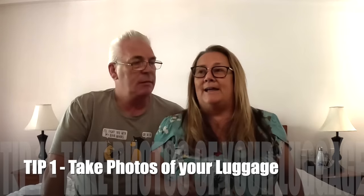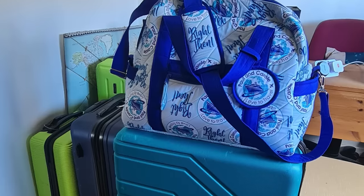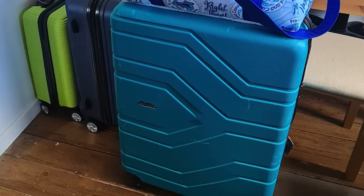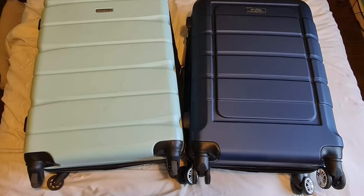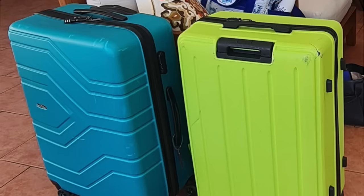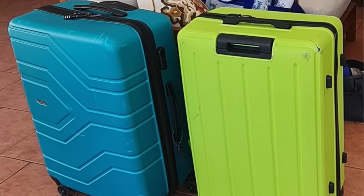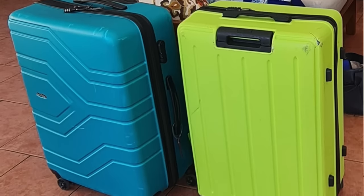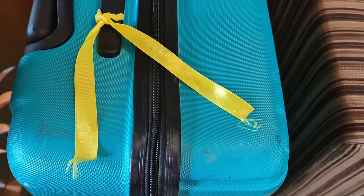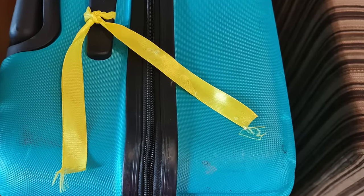Number one: take photos of your luggage and make sure that you've got the photos on both of your phones and other gadgets, so that should your luggage go missing, you've got a picture that you can physically show someone. Describing a colour like green or blue is in the eyes of the beholder. Saying 'I've got a black suitcase with wheels on' isn't a lot of good when you're trying to find a suitcase, especially if there's a room full of them. And if you've got any specific identifiers on that suitcase, make sure you take a photo of those too.